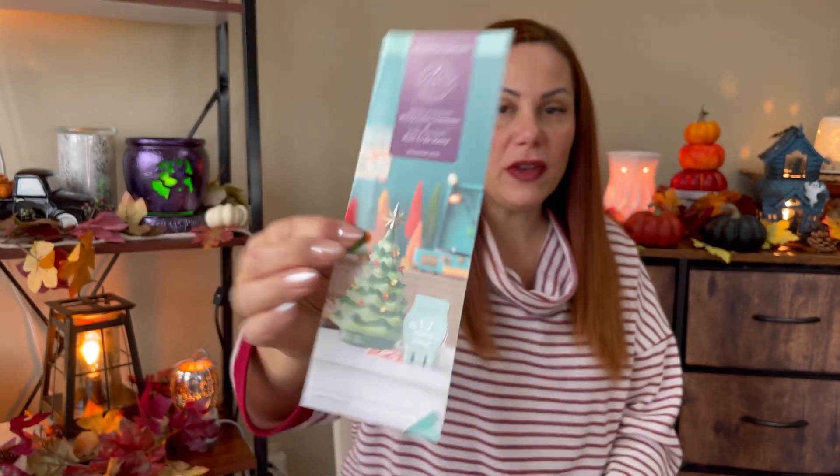So this is the warmer. I've seen a couple of videos so far — I got mine today, it's Thursday, and I'm super excited. It's the Merry Little Christmas Tree, and the scent is Meant to Be Merry.